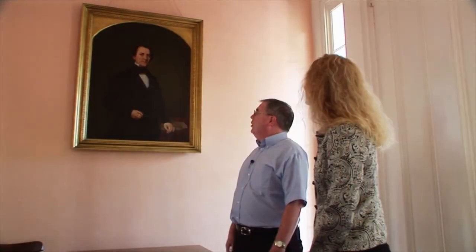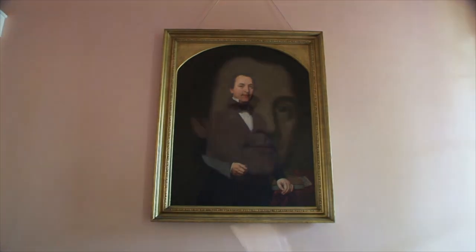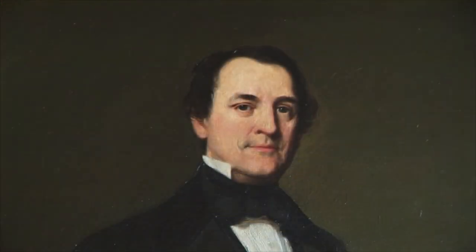First, I'd like to show you the portrait of James F.D. Lanier, the man who built the home. The home was finished in 1844, but Mr. Lanier was a very prominent Indiana citizen during the 19th century. He did a lot of financial work for the state, but he's best known for providing loans to the state of over a million dollars during the Civil War, which helped the state get through it and fight for the Union.